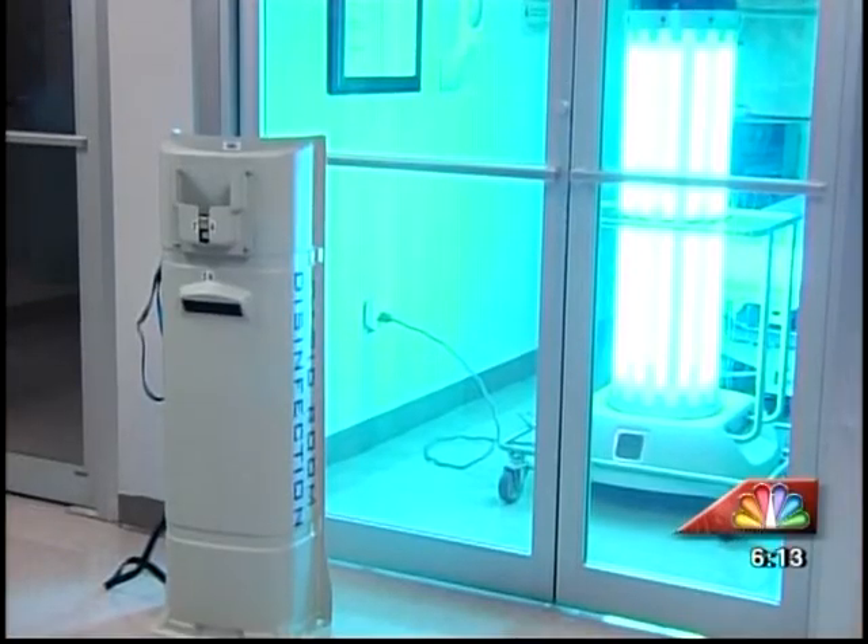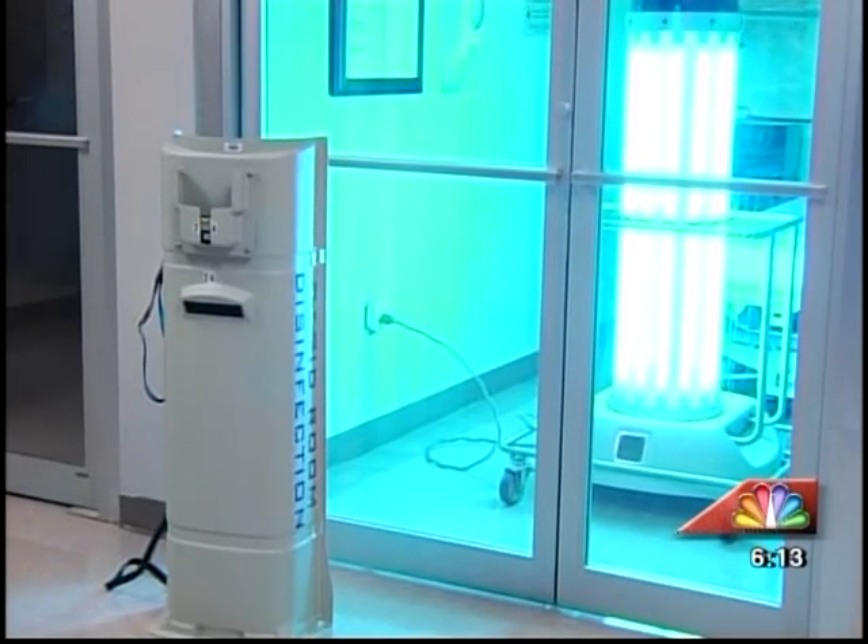In Macon, Elaine Rackley, 41 NBC News. This is the third year that the Medical Center of Central Georgia has used the True-D robot and they currently have five of them cleaning ORs and hospital rooms.